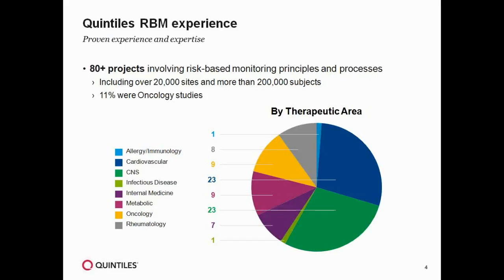Eleven percent of our trials were oncology studies, including lung cancer, breast cancer, thyroid cancer, gastric cancer, colorectal cancer, and ovarian cancer. The studies now coming on board continue to broaden that experience, and we expect our RBM strategy to continue to evolve with continued experience.